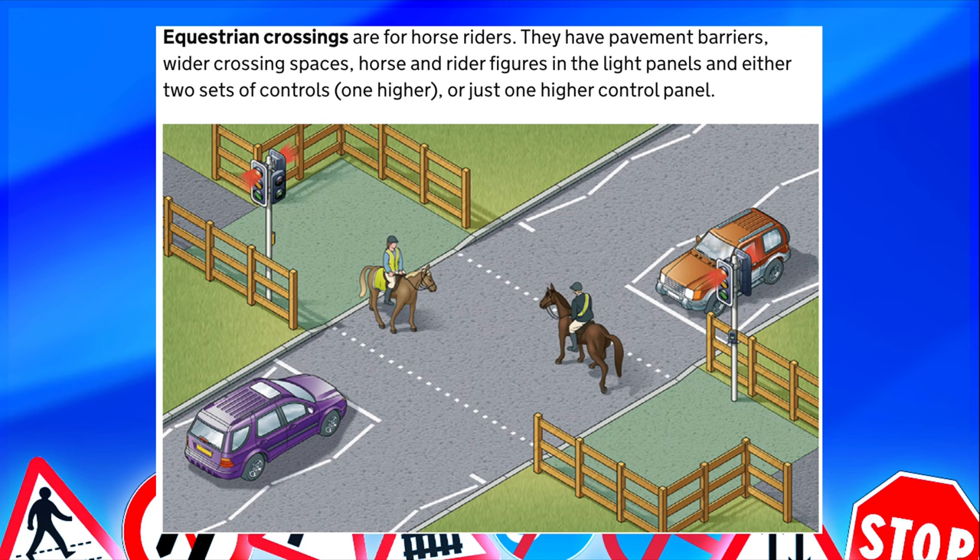Then you have your equestrian crossing, which can also be called a Pegasus crossing, but on the theory test they normally refer to it as equestrian crossing. This is for horses and pedestrians. The boxes are higher up for the horse rider so they don't have to dismount to push the button, and the box is slightly further back from the roadside so the horse is not spooked by cars, whereas the pedestrian button box is closer to the roadside like standard traffic lights.